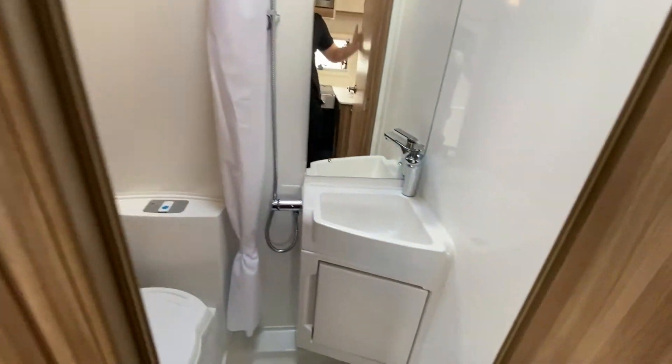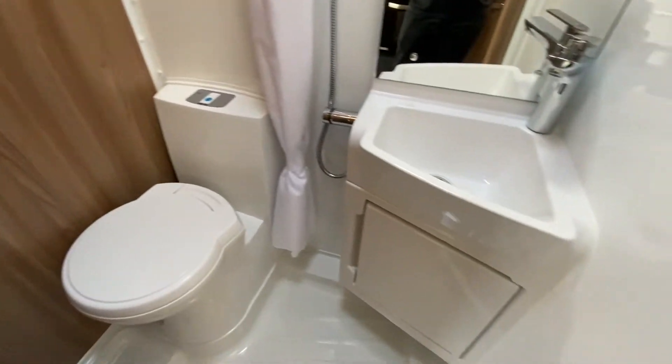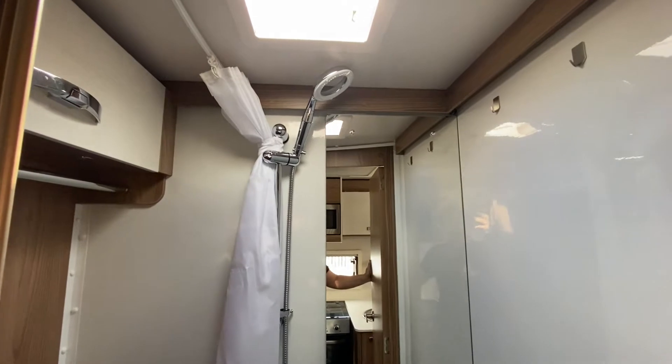And a washroom with a silver round cassette toilet, and it also has a shower as well.